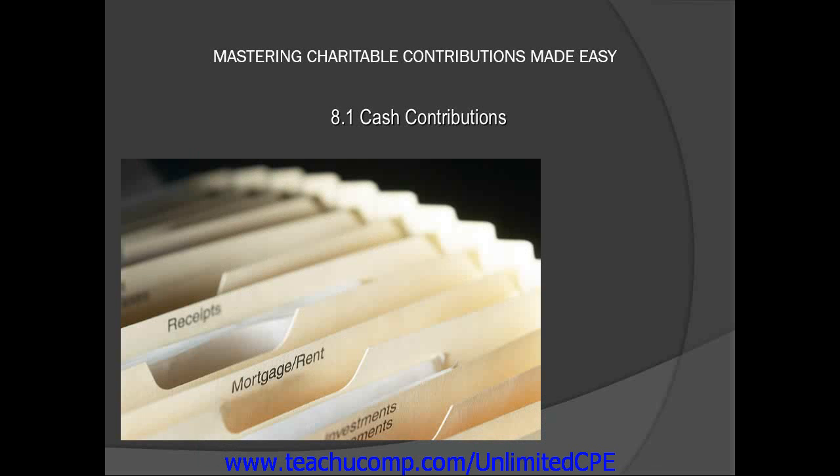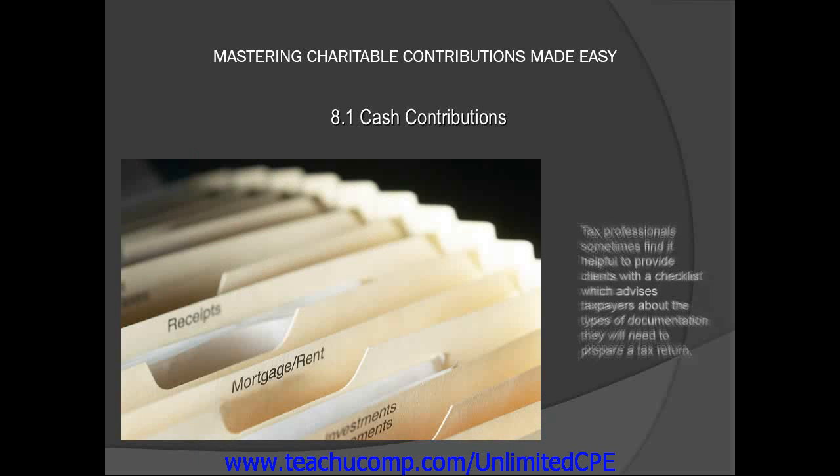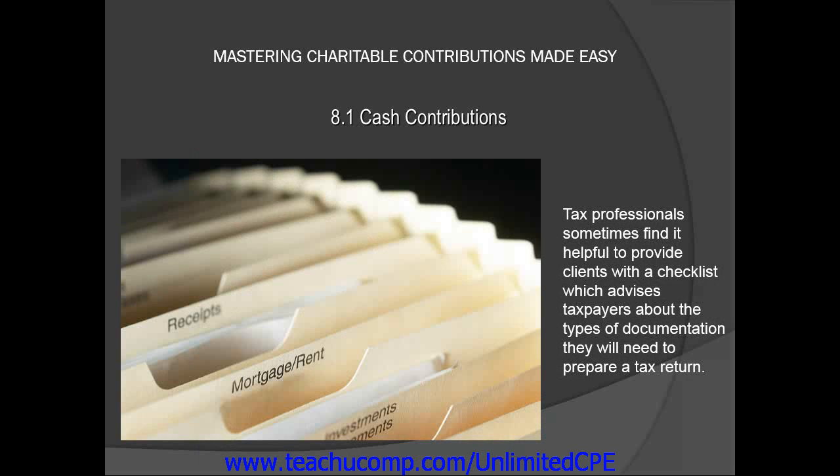Taxpayers must keep as much information and records as possible. Tax professionals sometimes find it helpful to provide clients with a checklist which advises taxpayers about the types of documentation they will need to prepare a tax return. In the next few lessons, we'll look at the different types of contributions that taxpayers make to qualifying organizations and the record-keeping requirements for each.